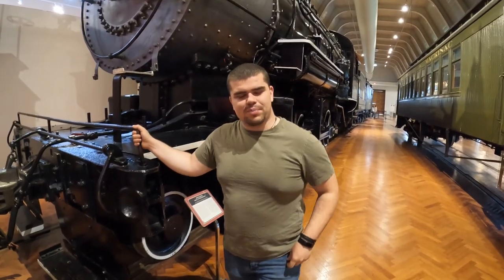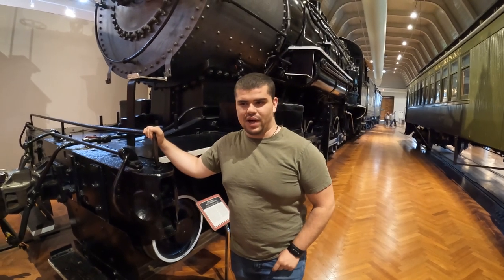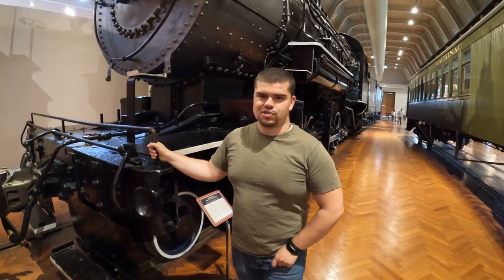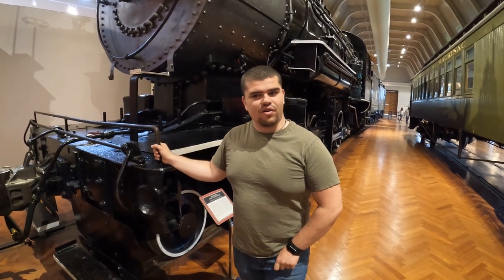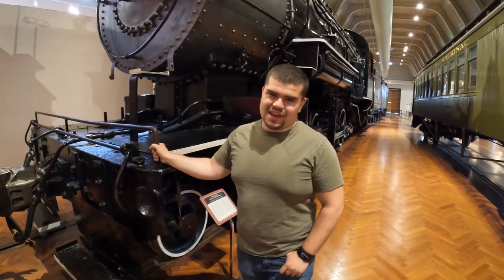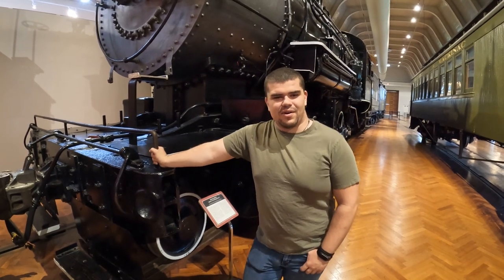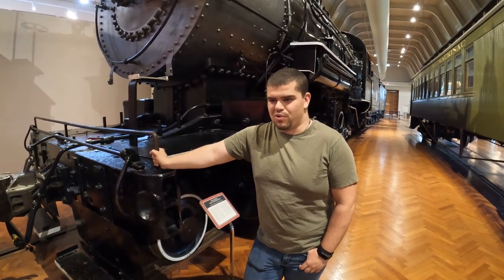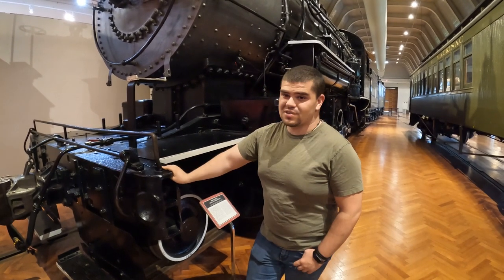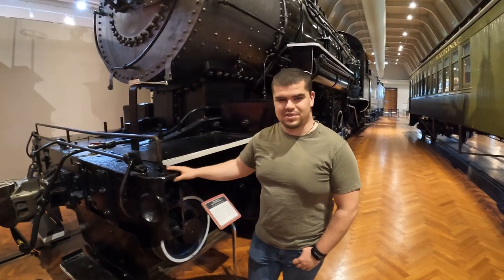Moving down the line a little bit from the Presidential train, let's talk about this Baldwin locomotive behind me. It's a 1909 Baldwin, and its original purpose was to haul iron ore to and from its destination. It's much smaller than the Allegheny we saw earlier, but in a way it is the Allegheny of its time — the iron ore Allegheny in many ways, much before the 1940s. So this is very important in its own right and definitely earns its place in locomotive history.